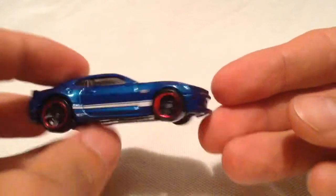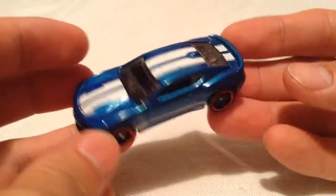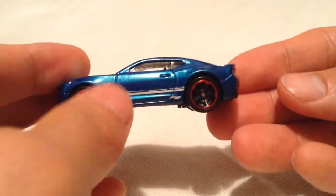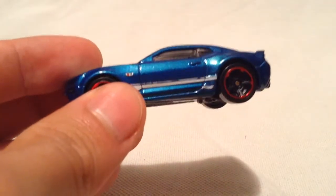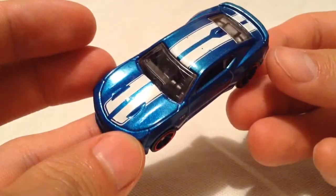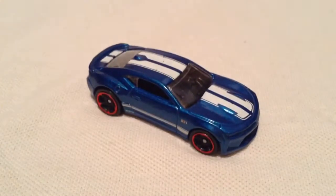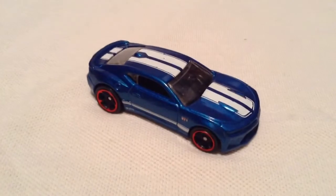So there it is. There's no headlight tampos or taillight tampos, which is a bummer, but you do get some racing stripes and whatnot, and you do get the side detail right there. Pretty cool looking. Very excited to finally have this in hand. Alright, so there you have it. Thanks for watching. Please check out my other videos. Bye-bye.